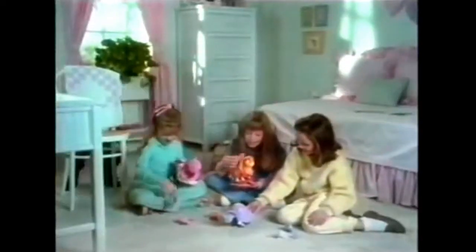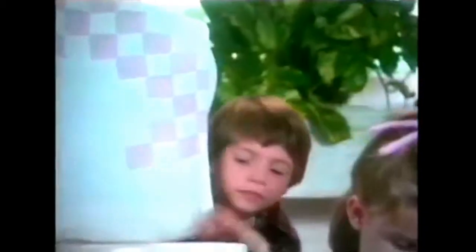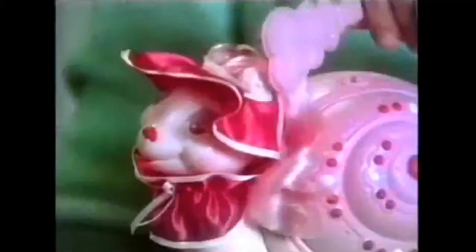Got a secret treasure to keep safe? You can keep it in a keeper. Keepers, keepers, what's inside those keepers? Fancy the snail, Tango the ladybird and Sheldon the turtle are keepers.